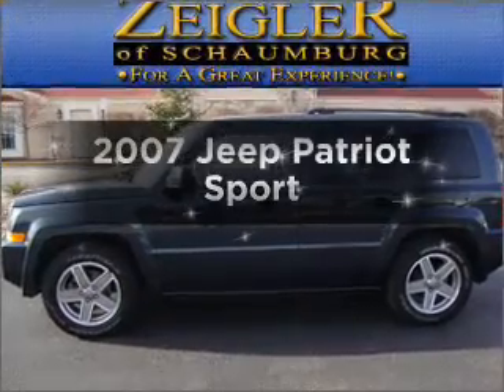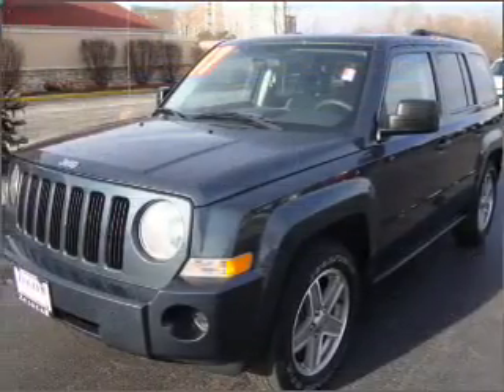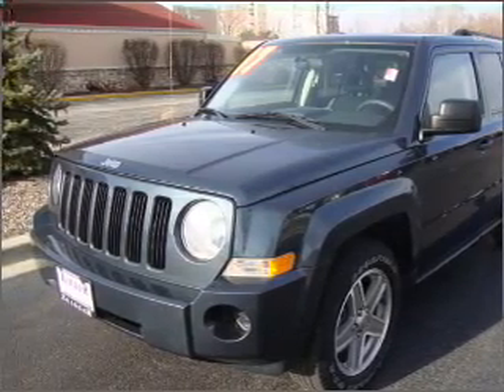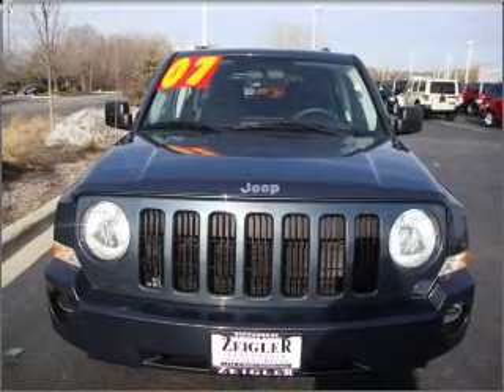Introducing the 2007 Jeep Patriot. If you're looking for a first-rate auto, this one could be yours today. With an efficient four-cylinder engine connected to a manual transmission that'll keep you in touch with your vehicle, premium wheels lend a distinctive appearance.